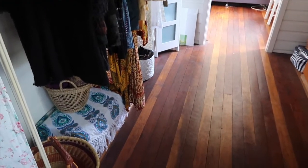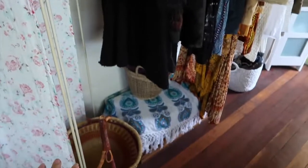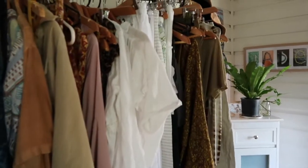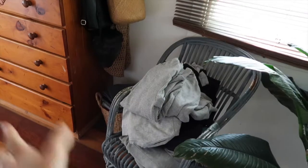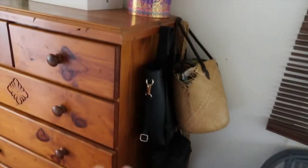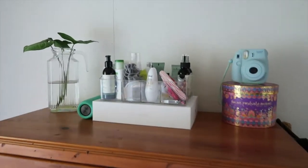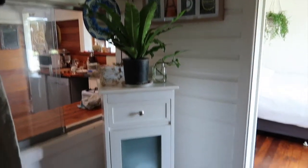So as you walk in, we have got my divider basket. This area hasn't really changed too much — just got rid of a few clothes. My shoes. This chair that still has my jumpers on it. My gym gear. My bags. This is my wardrobe — I've just got a few little things on top there. I've got this little section down here with my picnic basket and my shelves. And then I've got this cupboard with some plants on it.